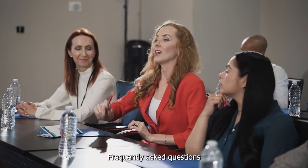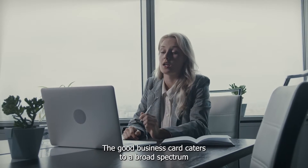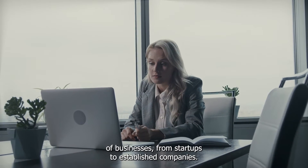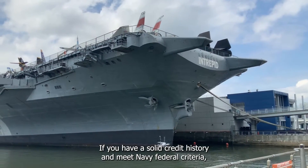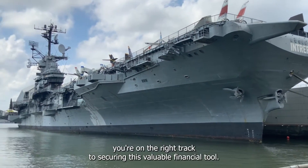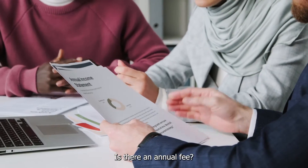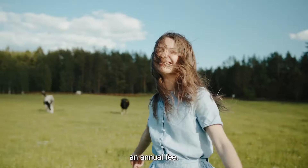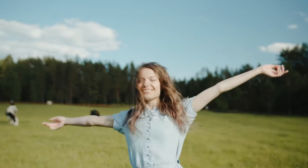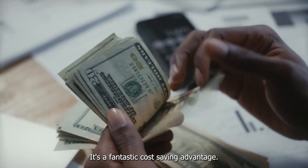Frequently Asked Questions: Who is eligible for the Go Business Card? The Go Business Card caters to a broad spectrum of businesses from startups to established companies. Eligibility primarily hinges on your creditworthiness. If you have a solid credit history and meet Navy Federal's criteria, you're on the right track to securing this valuable financial tool. Is there an annual fee? One of the standout perks of the Go Business Card is its lack of an annual fee, meaning you can enjoy the benefits without worrying about recurring charges eating your profits. It's a fantastic cost-saving advantage.